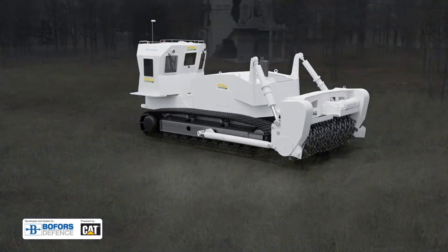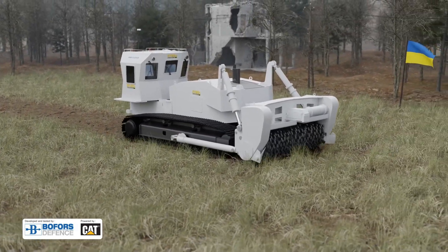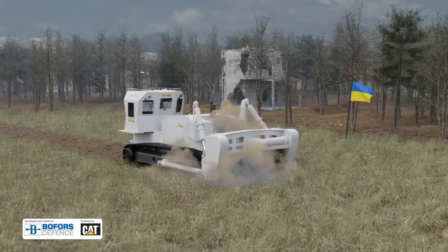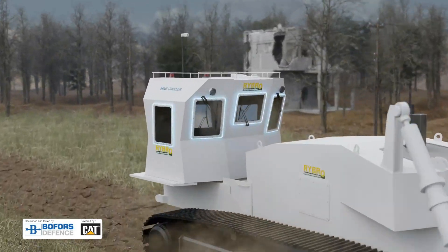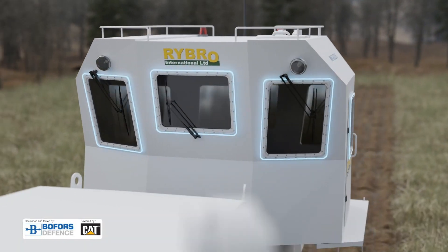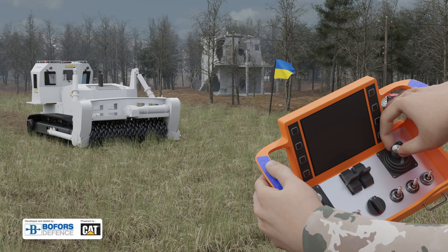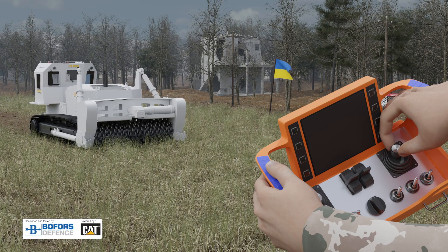It is 10 times more effective than manual mine clearance and can withstand detonations of up to 12 kilograms of explosives. Users are left unscathed in our tried and tested fragment protected operator cabins, and you can even control the machine remotely.